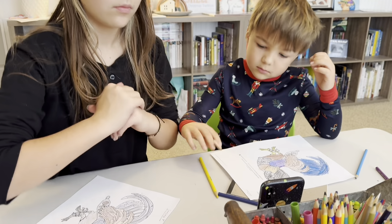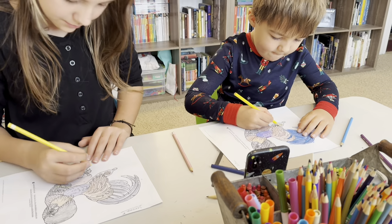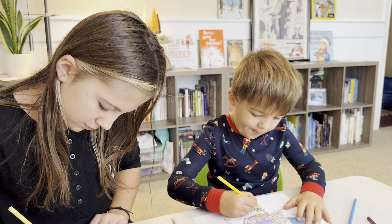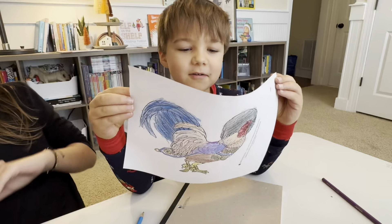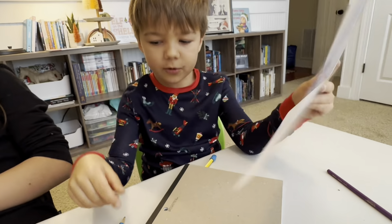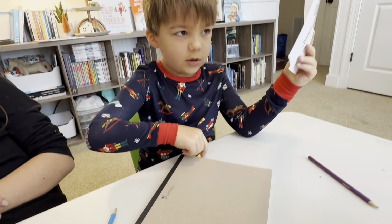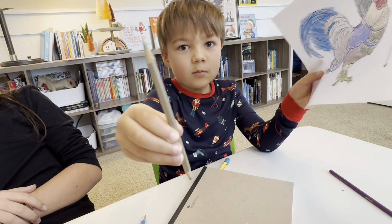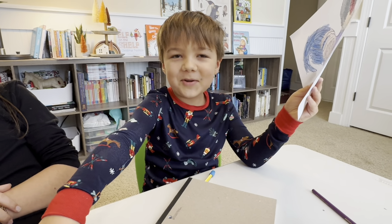I'm about done. Here's my rooster and I colored it with all these colors. I think it looks really nice, Robbie. And a bunch of other colors like I did. Gold — two-sided pencil gold. I sharpened out of both sides. Oh my goodness. So I did two-sided pencil.